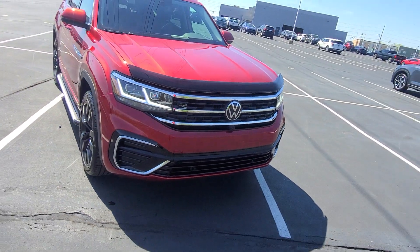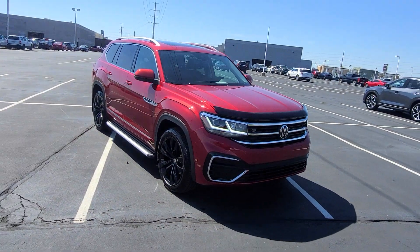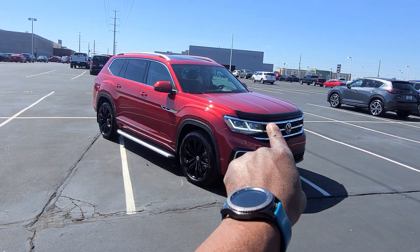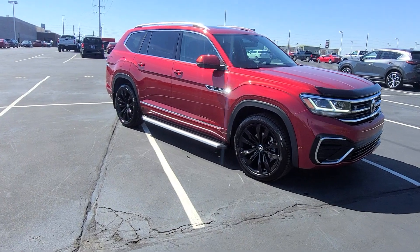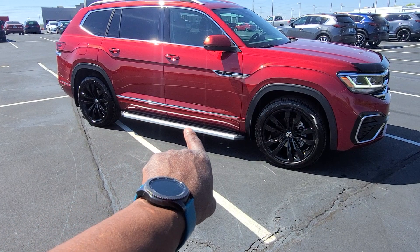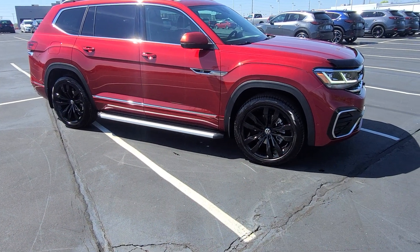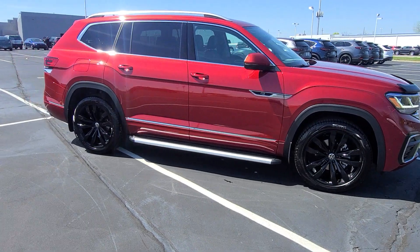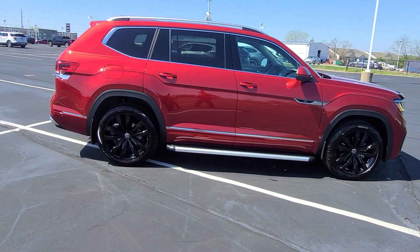This one has had some modifications done to it — some add-ons in addition to the factory options on the car. There's a bug shield on the front here. Also aluminum side steps down here; they're silver and black. And these wheels have been powder coated gloss black. They're the usual 21-inch Brazelton R-Line wheels.